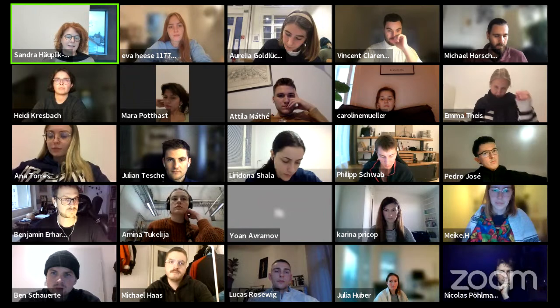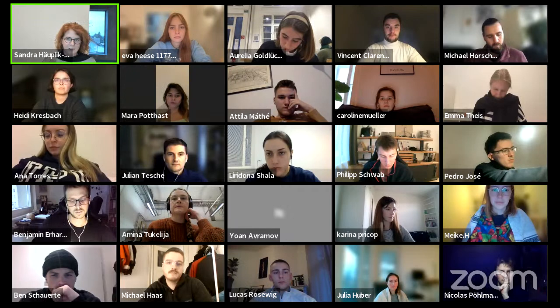Thank you for joining us. The stage is yours. Thank you for the lovely introduction. Could you please allow screen sharing so I can show my slides? There you go.